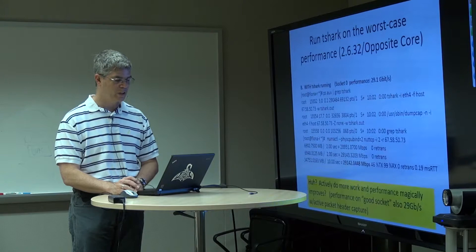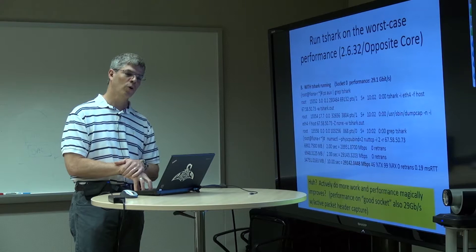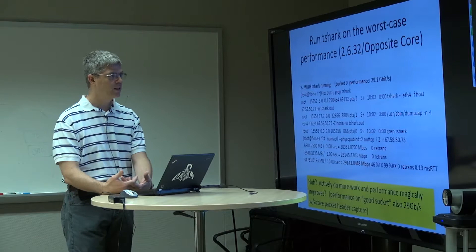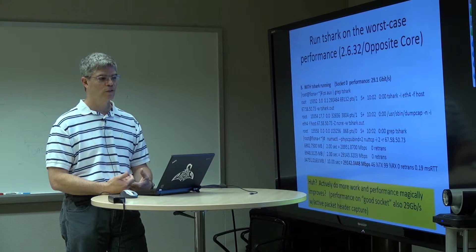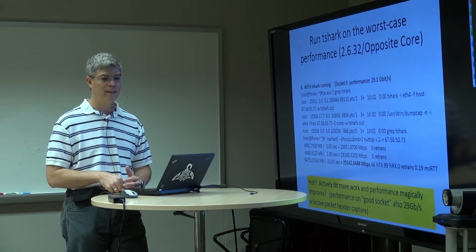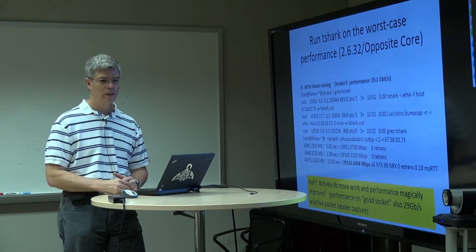And then we got a big surprise. Running to the socket where we were previously getting about 9 gigabits per second — if we simply turned on a TCP dump process, or Tshark, running a libpcap capture — all of a sudden our performance went from 9 gigabits per second to almost 30 on the bad core. We just kind of went: what? You'd think you have understanding and then you see something like this: I'm actually doing more work on each network packet coming in, and I'm getting better performance by doing more work. That doesn't make sense from a memory point of view. It makes sense from a 'there's a bug in the driver' point of view.